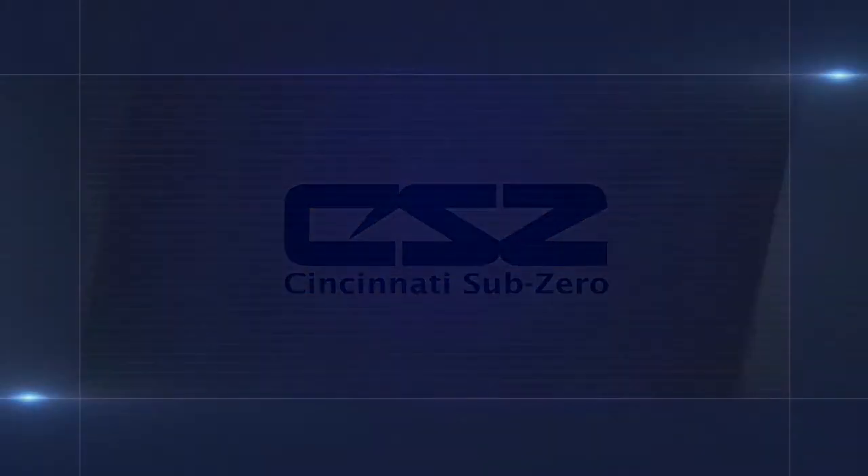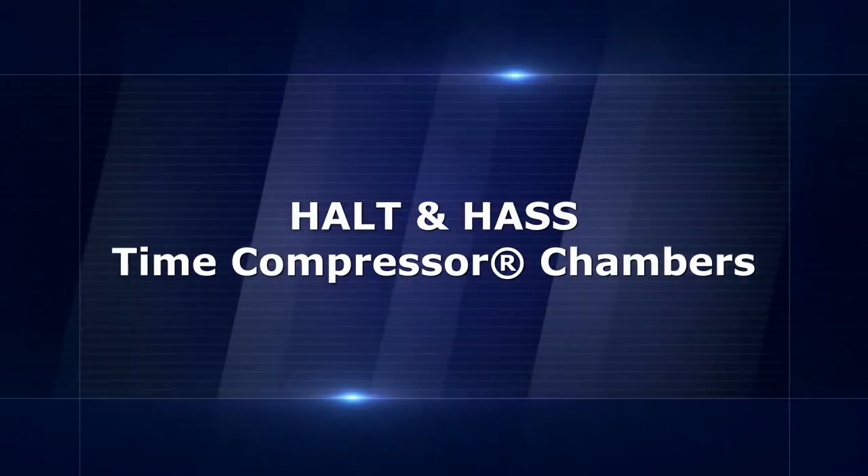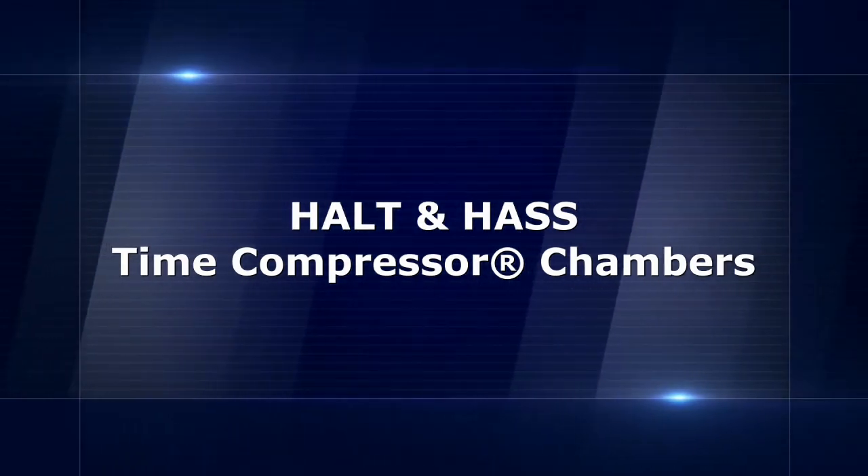Thank you for your interest in HALT and HASS test chambers. This video will highlight HALT and HASS testing and will introduce you to our HALT and HASS time compressor chambers.